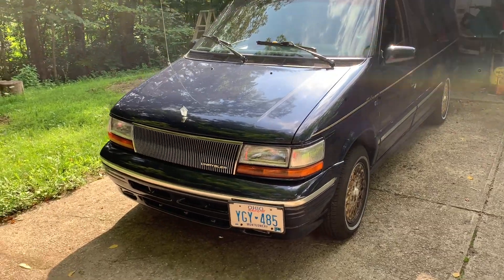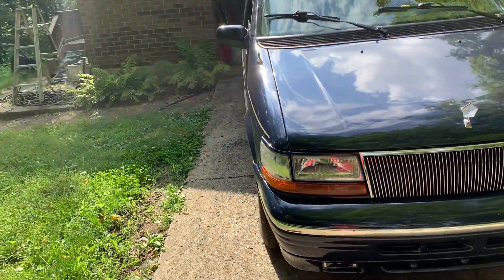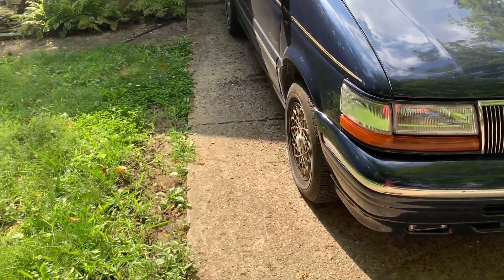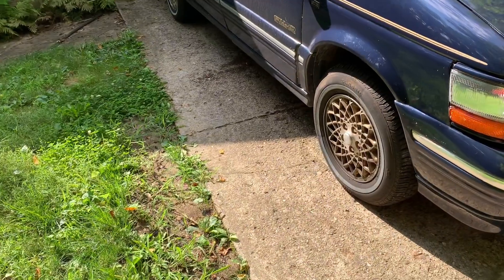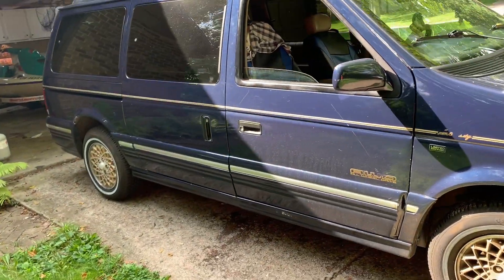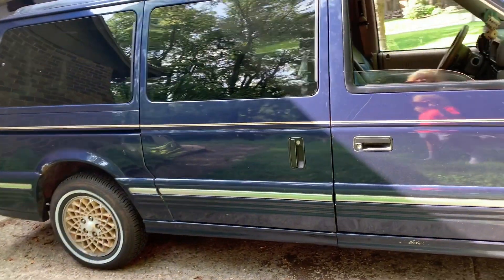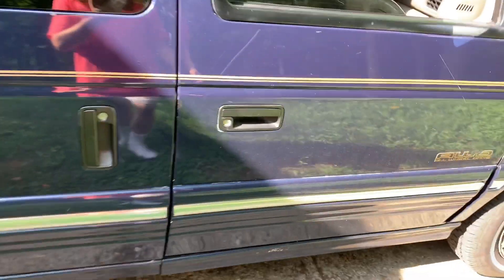There's a whole list of things — I have all the receipts, it's just hard to recall everything off the top of my head. Tires were like three hundred and change to install.